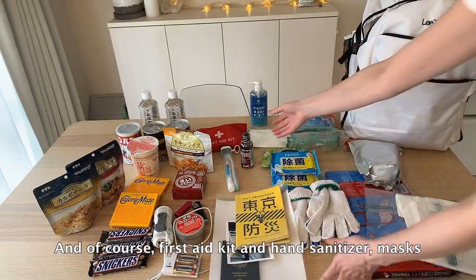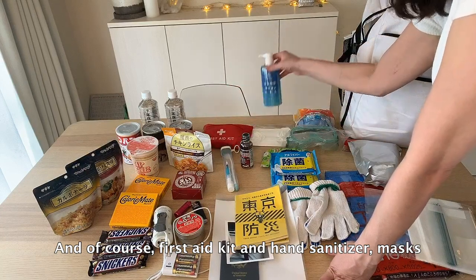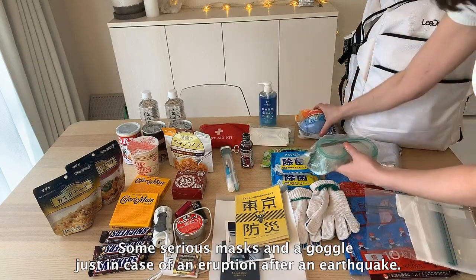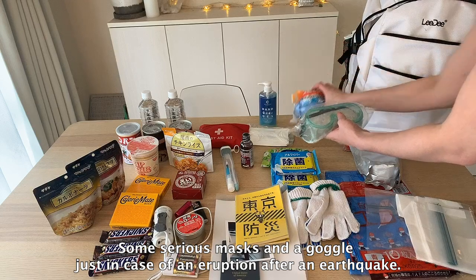And of course, a first aid kit and hand sanitizer, masks, some serious masks, and a goggle just in case of an eruption after an earthquake.